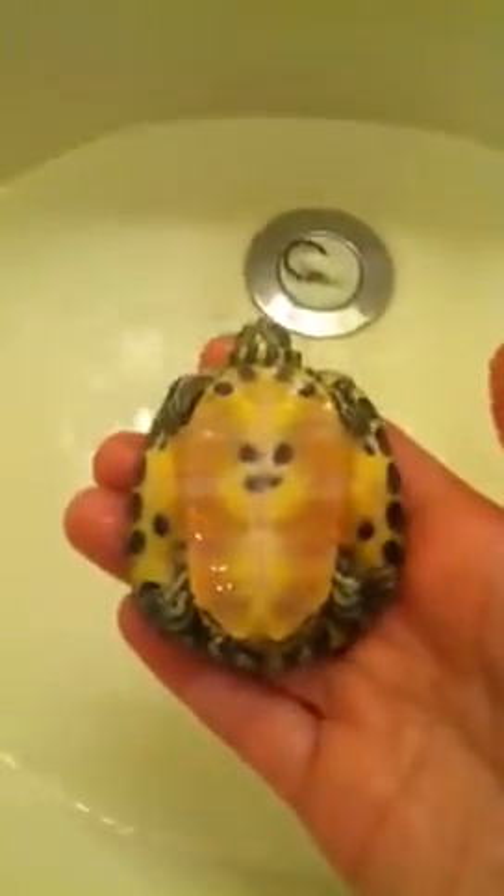This is a male red-eared slider. I got him from the turtle shack. He's a great turtle and he's fine. He's been doing that every day. I got him in September and he was only $8.